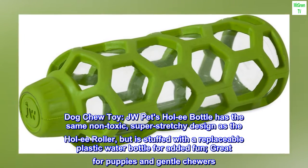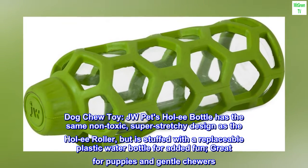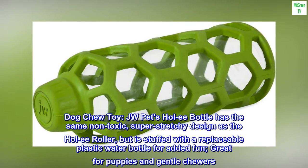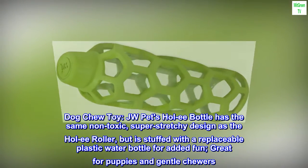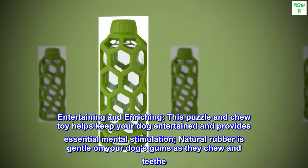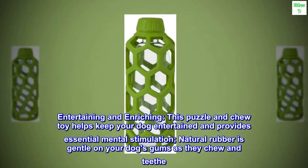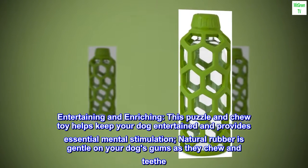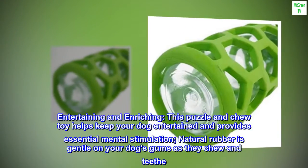Dog Chew Toy. JW Pets Holy Bottle has the same non-toxic, super-stretchy design as the Holy Roller, but is stuffed with a replaceable plastic water bottle for added fun, great for puppies and gentle chewers. Entertaining and enriching, this puzzle and chew toy helps keep your dog entertained and provides essential mental stimulation. Natural rubber is gentle on your dog's gums as they chew and teeth.